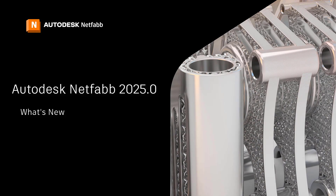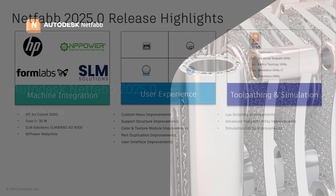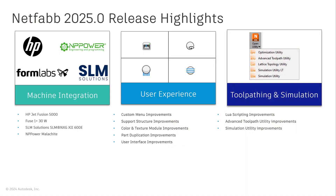Welcome to What's New in Autodesk NetFab 2025. In this release, we focused our efforts on three key areas: machine integration, user experience, and key utility improvements such as tool pathing and simulation.